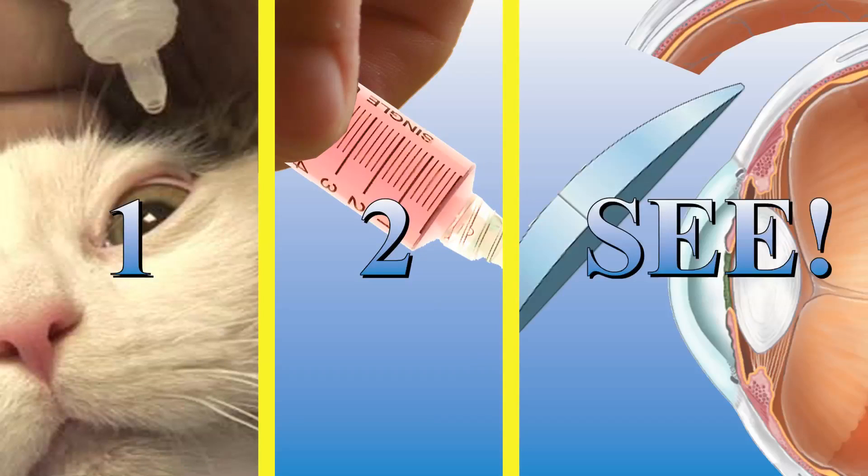How about that? So I've got contacts for my cat — now how do I use them? Why, it's easy as 1, 2, C!